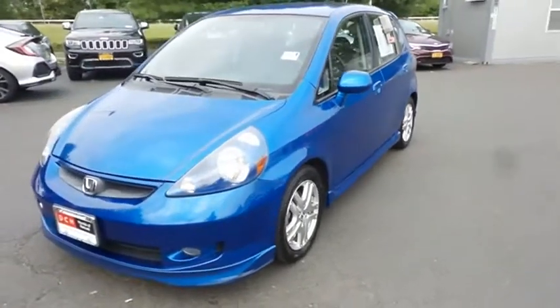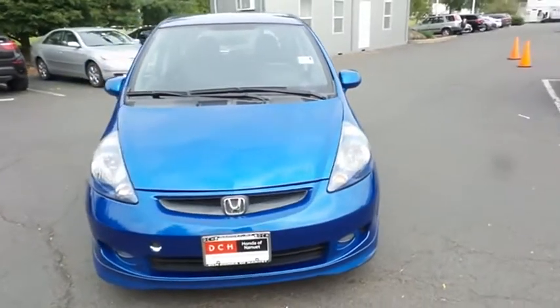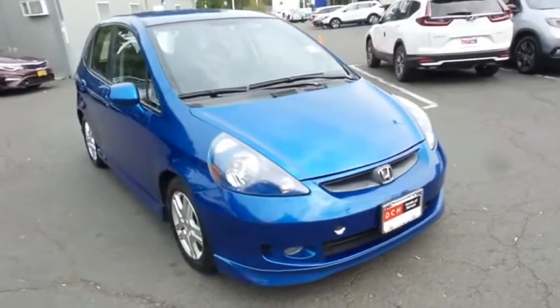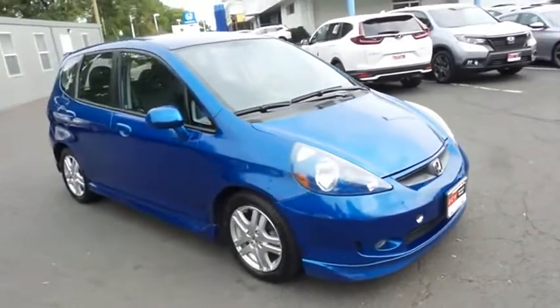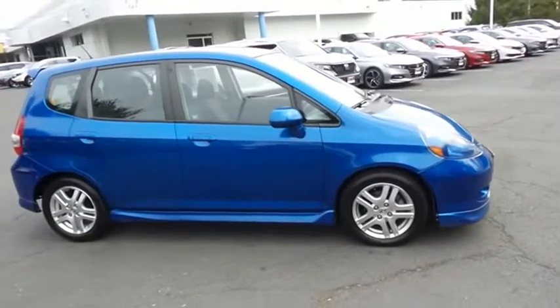Here we're taking a look at a low-mileage 2007 DCH Economy pre-owned Honda Fit Sport hatchback, finished in vivid blue pearl paint with black cloth seats, powered by a 1.5-liter I-VTEC 4-cylinder engine and a 5-speed automatic transmission.